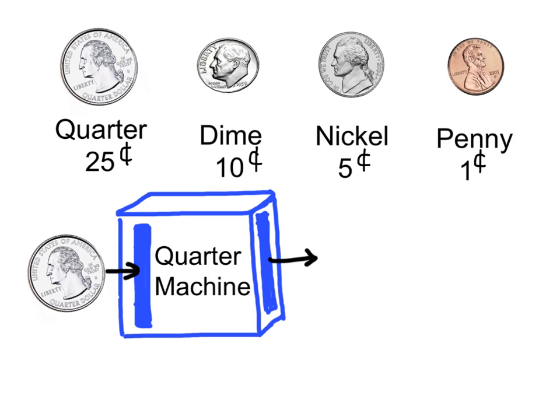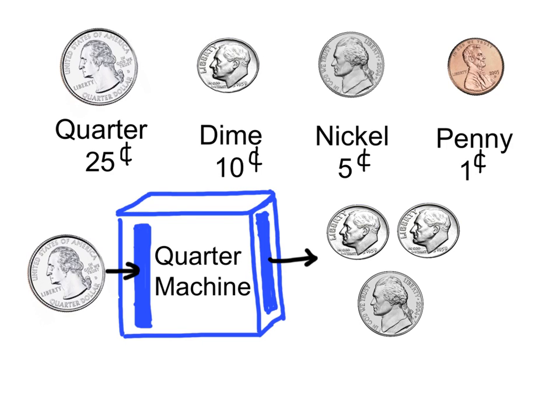Here is one combination that the quarter machine can give you: two dimes, twenty cents, plus one nickel, five cents, equals twenty-five cents.